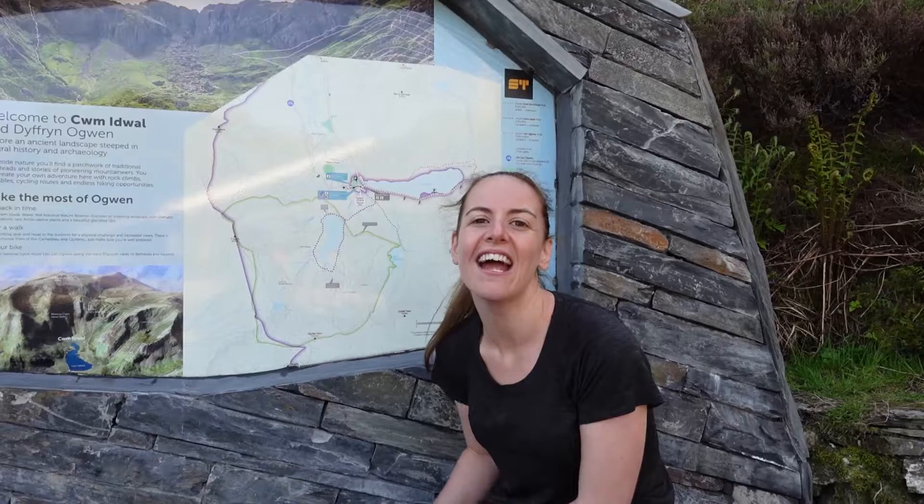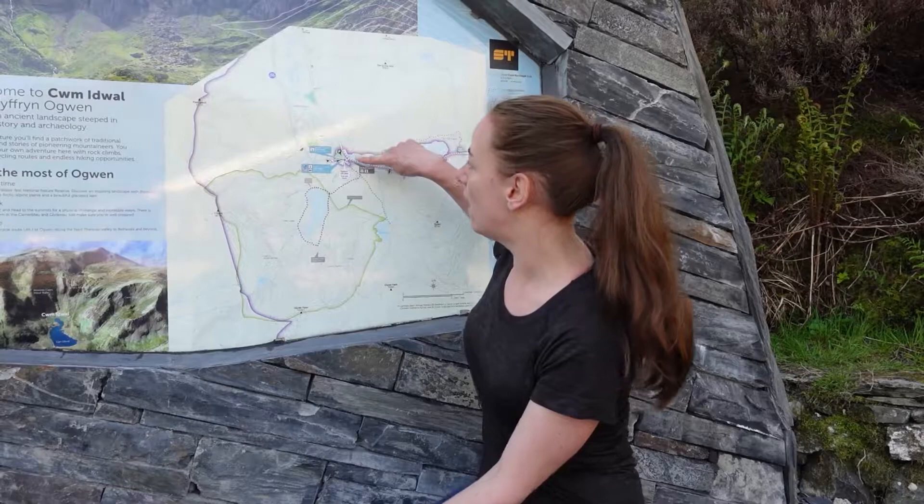Good morning and welcome to Ogwen Cottage here in Snowdonia National Park. Today we are attempting to hike a couple of the Glyders — Glyder Fawr and Glyder Fach. We've got a helpful map here: we start by following the purple trail around the lake.